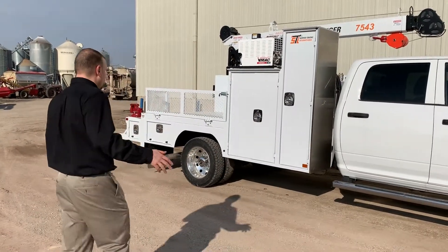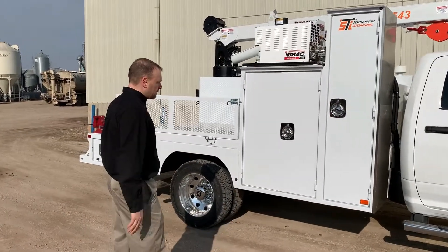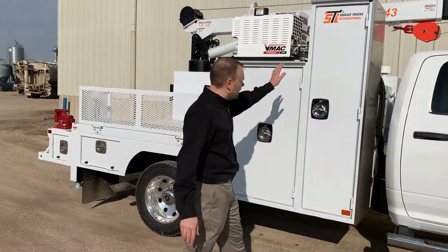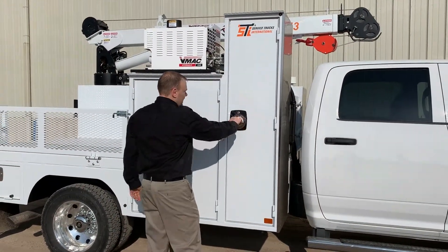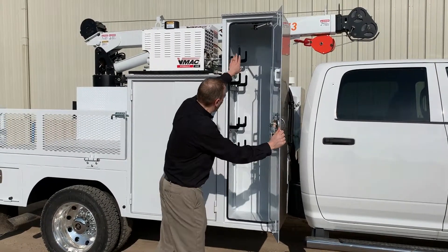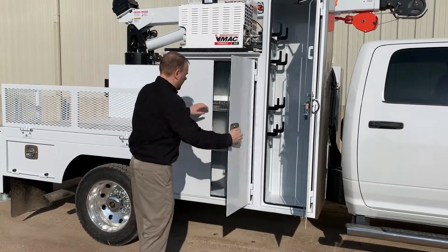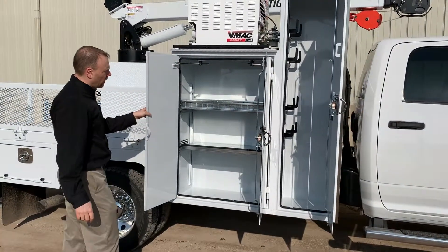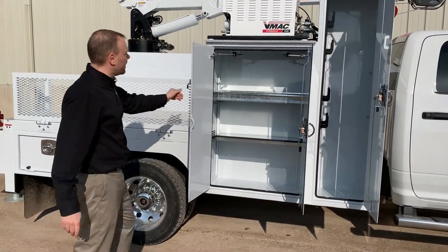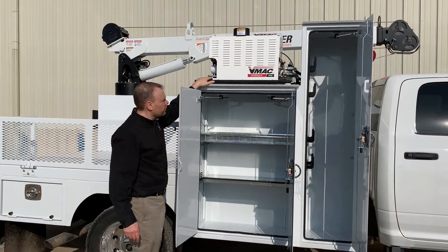It is a 2252 and it has quite a few things that we've done specifically for this customer. Starting off on the front here, you'll see that we've got a really tall 72 inch oxy acetylene cabinet, some extra cord holders, followed by another cabinet with a shelf with dividers built in. This unit's got a 40 CFM V-Mac screw compressor.